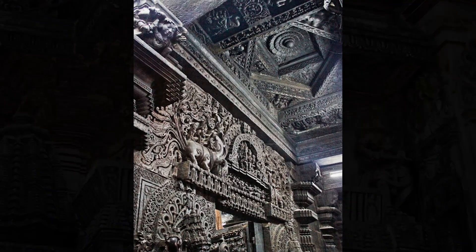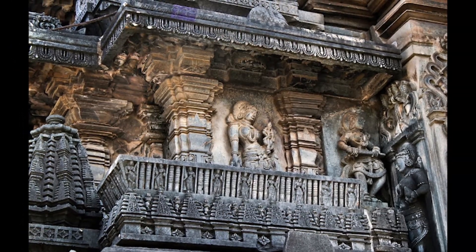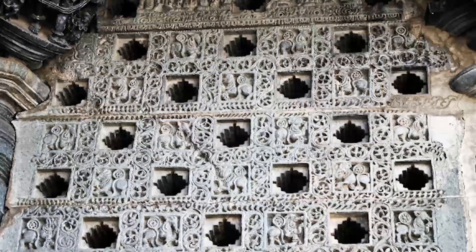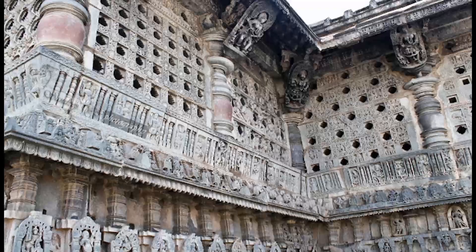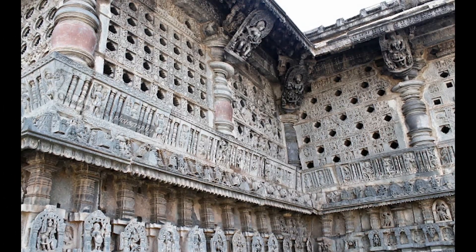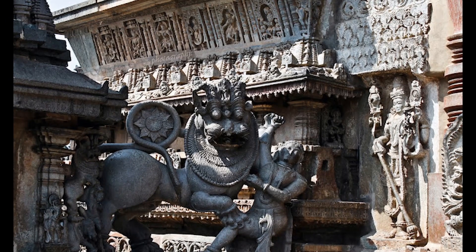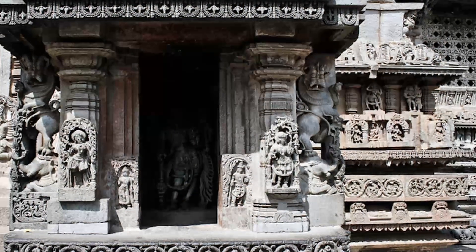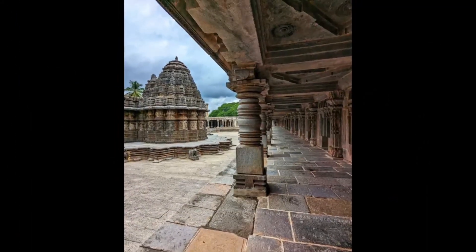It's a must-visit if you're a fan of history, architecture, or just pure human creativity. The Chenakasava temple is more than stone — it's a poem in sculpture, a dance in architecture, and a mystery of mechanics. Over 900 years later, its pillars still spin and its beauty still stuns, proof that great art never stands still.